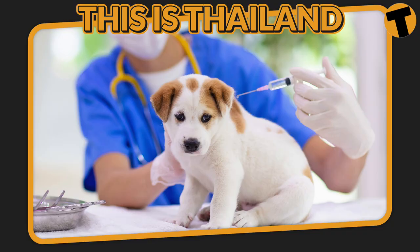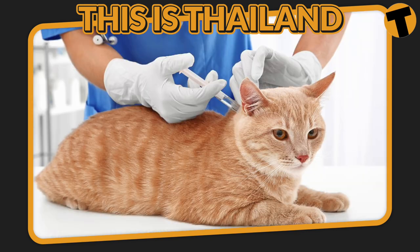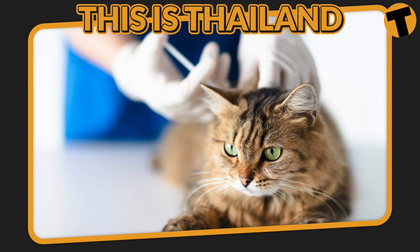Dogs must also be vaccinated against canine distemper, parvovirus, leptospirosis, and hepatitis, or DHLPP. While cats must be inoculated against feline calicivirus, feline viral rhinotracheitis, chlamydia, and feline parvovirus.